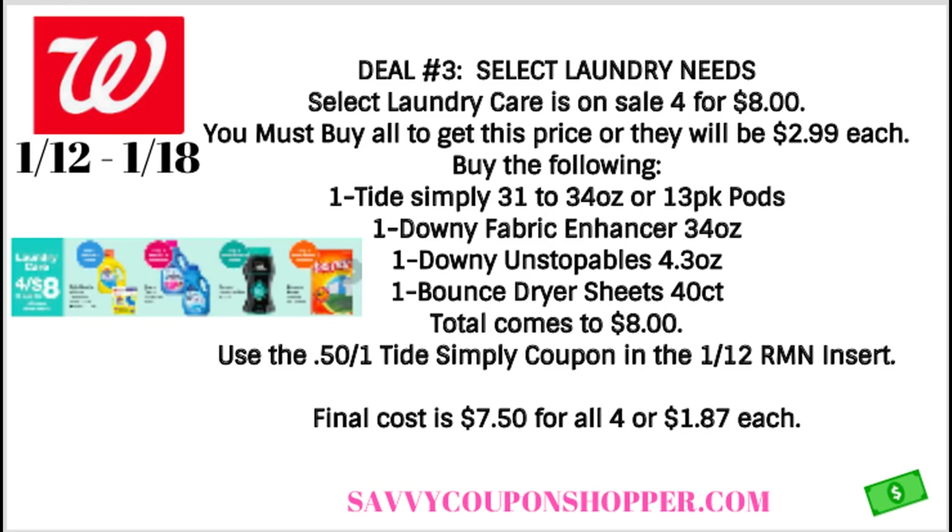Deal number three is on select laundry needs. Laundry care is on sale four for $8. The ad says you must buy all four to get this price, or they're $2.99 each. You'd want to buy one Tide Simply product, one Downy fabric enhancer, one Downy Unstoppables, and one Bounce dryer sheets. The sizes are listed, so all four would come to $8.